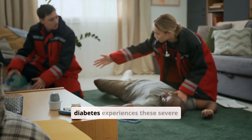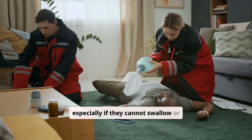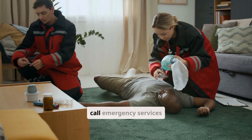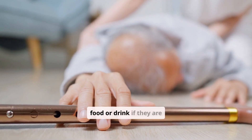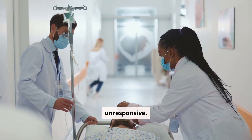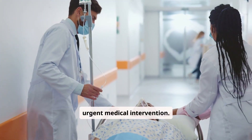If someone with diabetes experiences these severe symptoms, especially if they cannot swallow or are unconscious, call emergency services immediately. Do not attempt to give them food or drink if they are unresponsive. This is a life-threatening situation requiring urgent medical intervention.